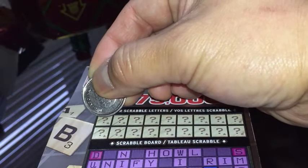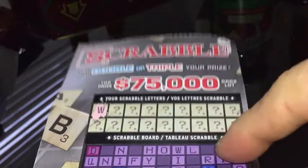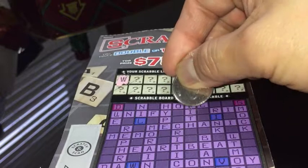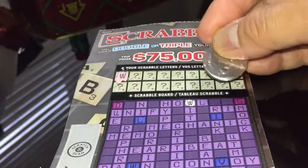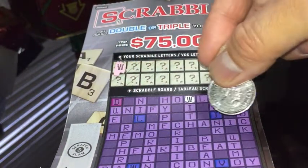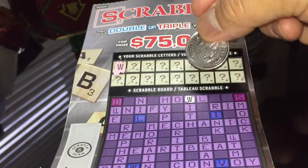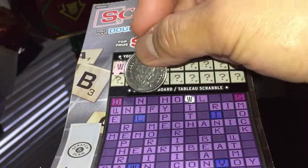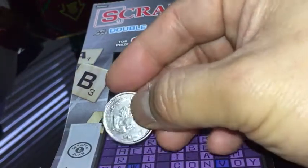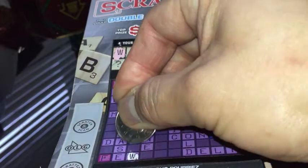Here I go. W — here, this word says how. Unify, rim, mock, smock, mechanic, hype. Down here there's a W, here's a W, there's a W in the blue — blue. And that's it.